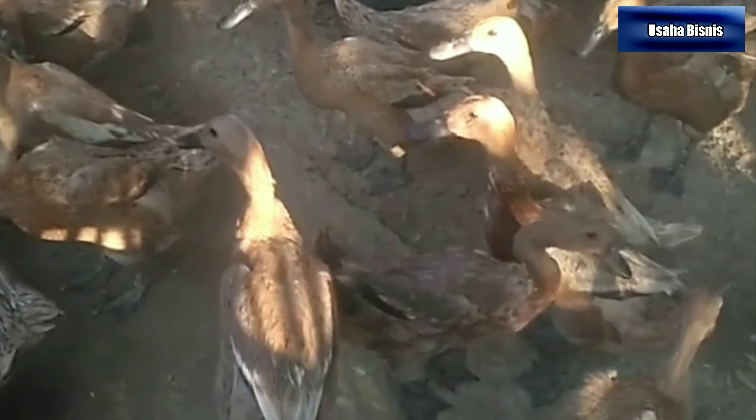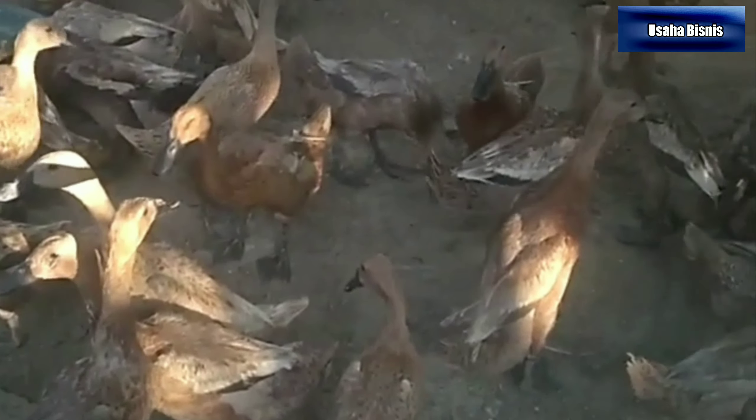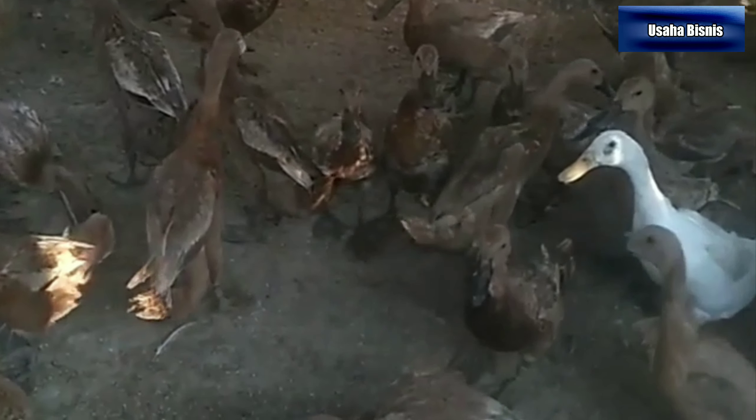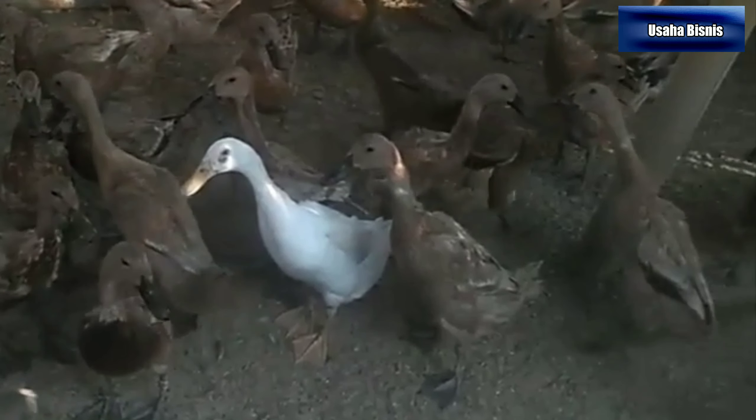Semoga video ini bermanfaat bagi kita semua. Saya ucapkan terima kasih. Semoga sukses dan tetap semangat.